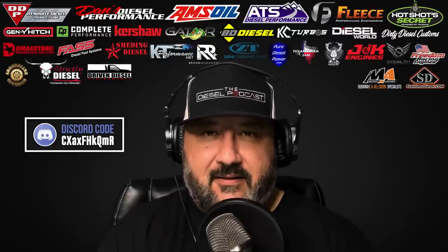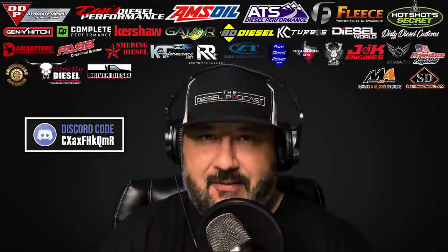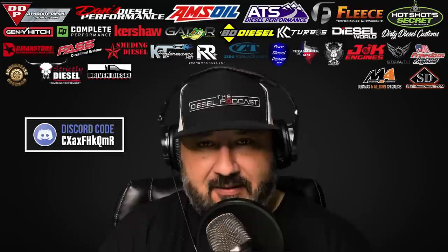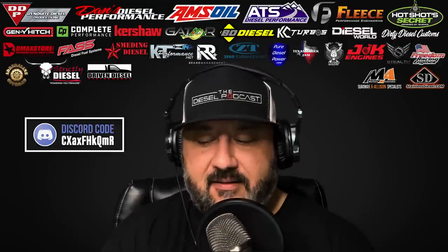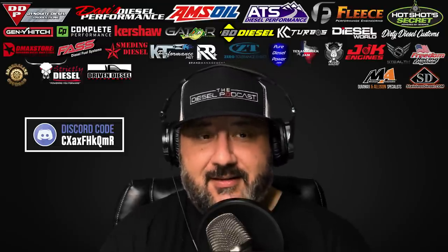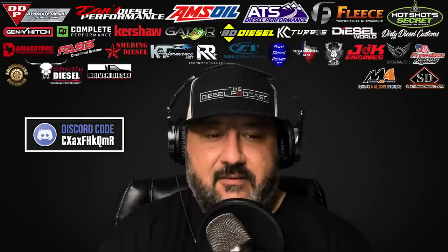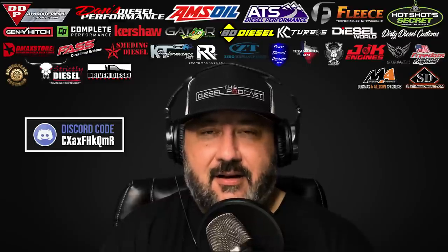Today I'm going to be joined by a listener who sent us a video — you may have seen it circulating around social media. It's a brand new F-350 or F-450, someone's recording it on their cell phone, they show the window sticker. He puts the camera underneath the truck and there's no DPF on this brand new truck that just came from the factory.